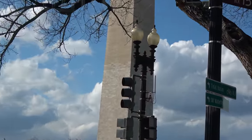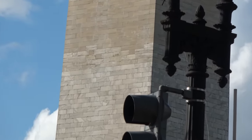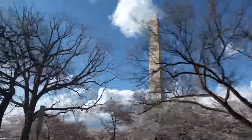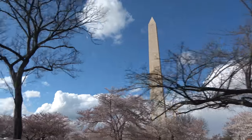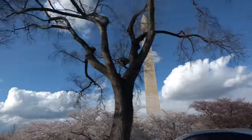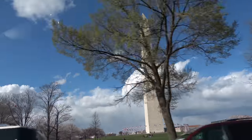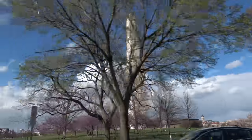Here we can see in detail the different color stones used in the construction of the Washington Monument. They ran out of money halfway through in 1856, and then the Civil War happened. When they resumed construction in 1876, they got the marble from a different quarry. Little known fact: when finished in 1885, the stones looked exactly the same, but over the years they aged differently, and now there's a visible seam.